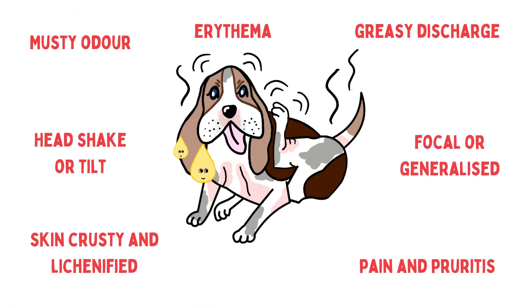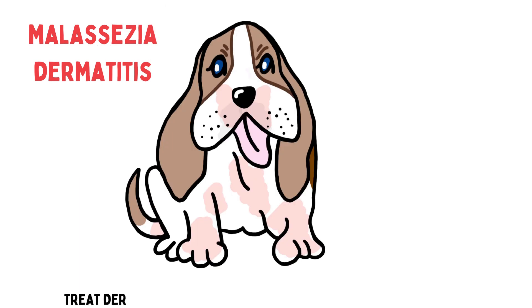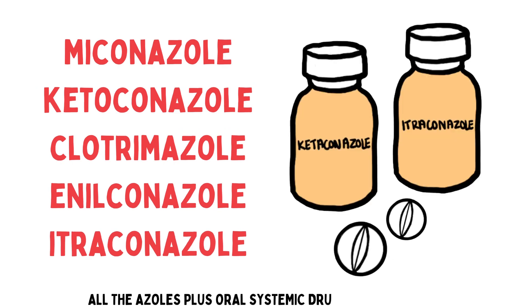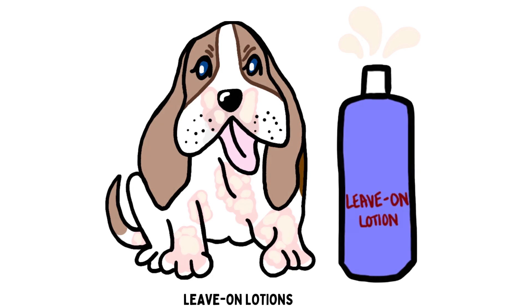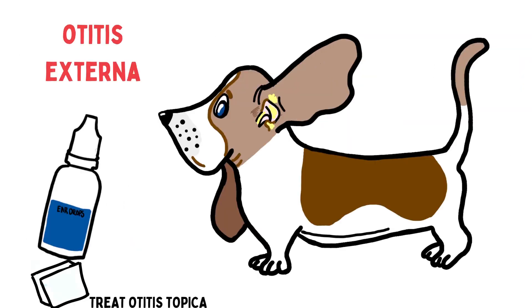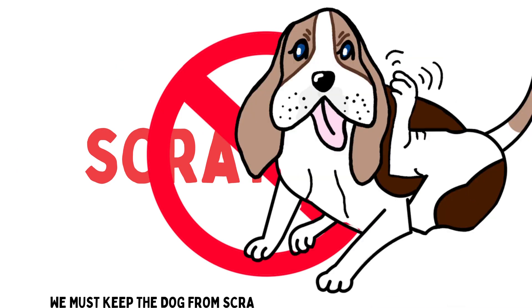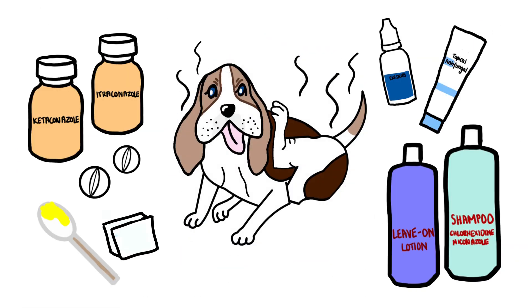Clinical signs may be focal or generalized — head shaking or ear, alopecia and swelling. Treat dermatitis with topical antifungals, including creams and all the azoles, plus oral systemic drugs. Concurrently wash with shampoos and leave-on lotions. Treat otitis topically and clean the canal — no rush. Must keep the dog from scratching to prevent skin tearing during treatment.